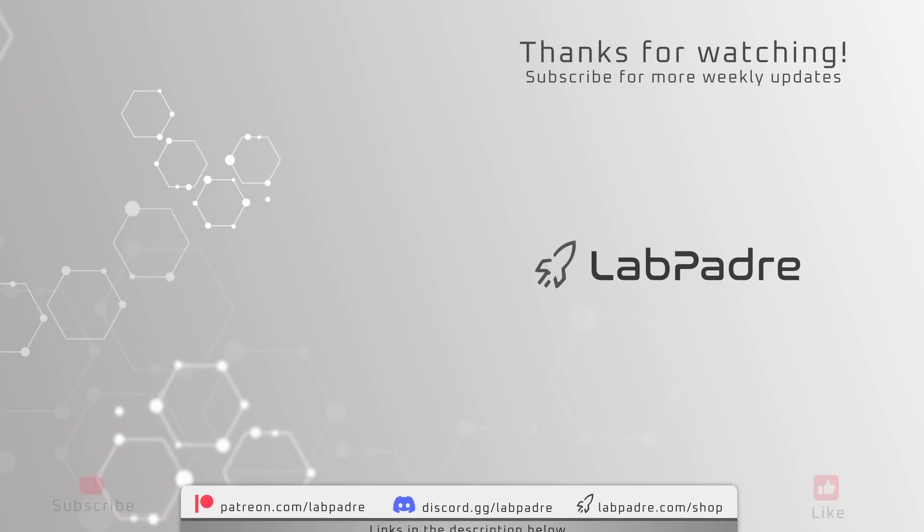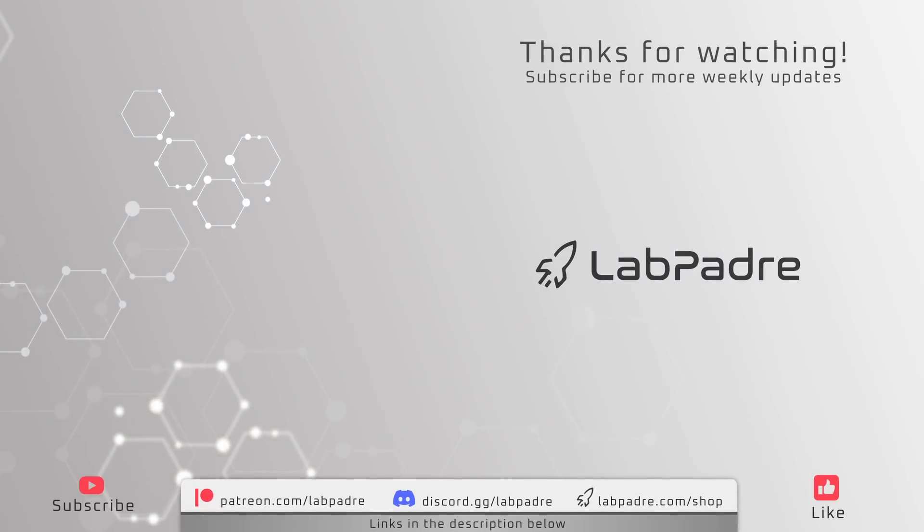And there you have it. Thanks for watching Lab Padre's weekly Starbase news. If you've enjoyed the video and want to see more, click the subscribe button and hit the bell to be notified when our next video drops. See you all next week — Lab Padre out.